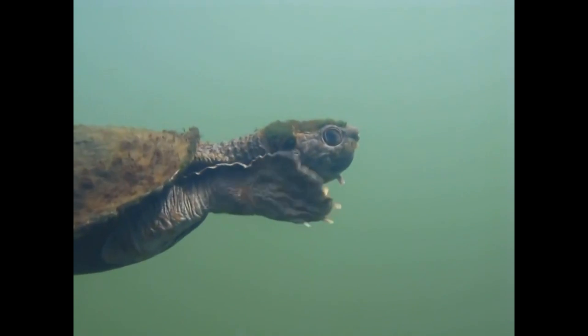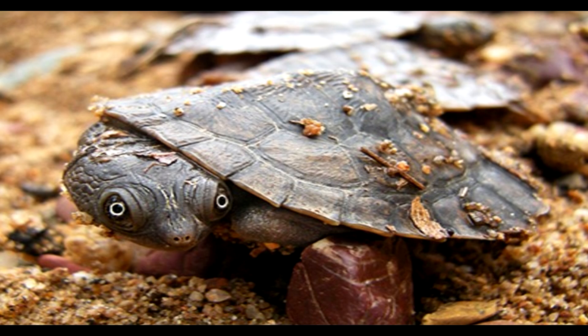They have large hind feet that allow them to swim fast and long claws for digging and crawling. They have shells made of keratin and bone that produce a strong structure for protection. Unlike most Australian freshwater turtles, the males are larger than the females.